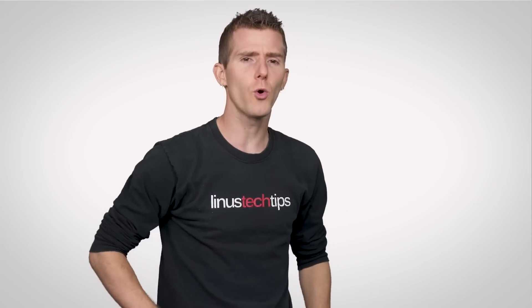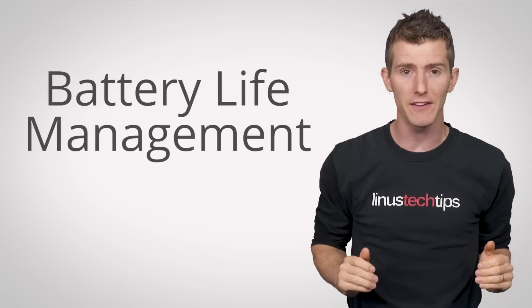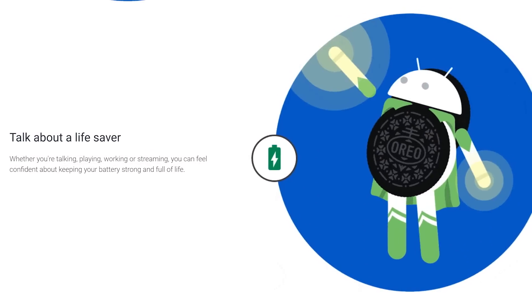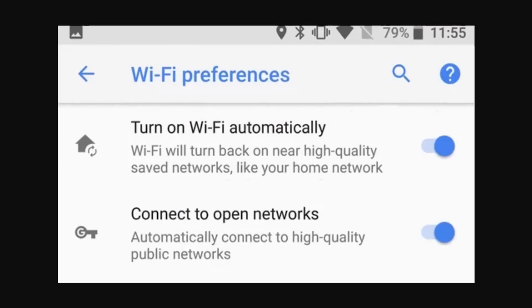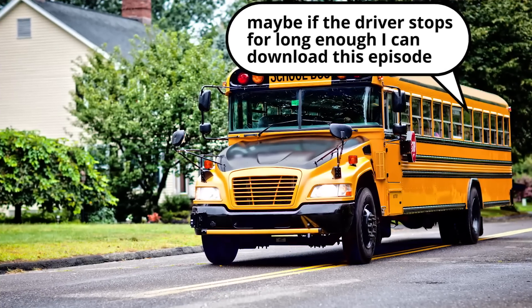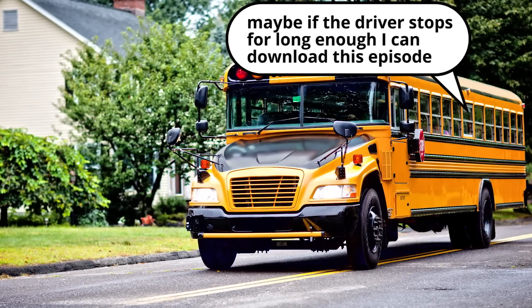But the changes to Oreo aren't all visual. One of the most notable under-the-hood improvements is to battery life management. Google is promising — again — that it's a lot better this time. And one thing we are sure of is Oreo's ability to automatically re-enable your Wi-Fi if you're close to a known network, keeping you from burning through your data if you turned it off to avoid pop-ups about joining random Wi-Fi networks when you were out and about.